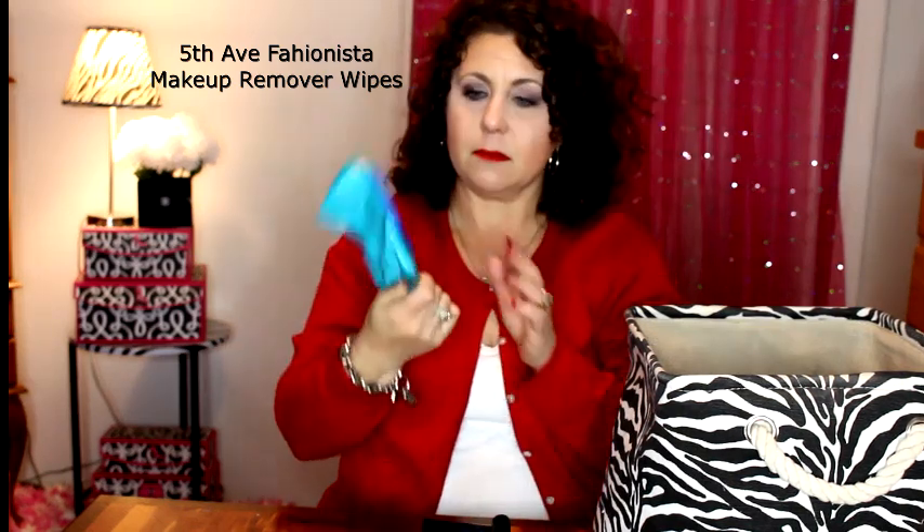Then I have a packet of makeup remover wipes — this is the Fifth Avenue Fashion Street Aloe Vera wipes, and I got these at Big Lots. I did not like these. I don't recommend these at all, they weren't good. Don't buy those, don't waste your money.